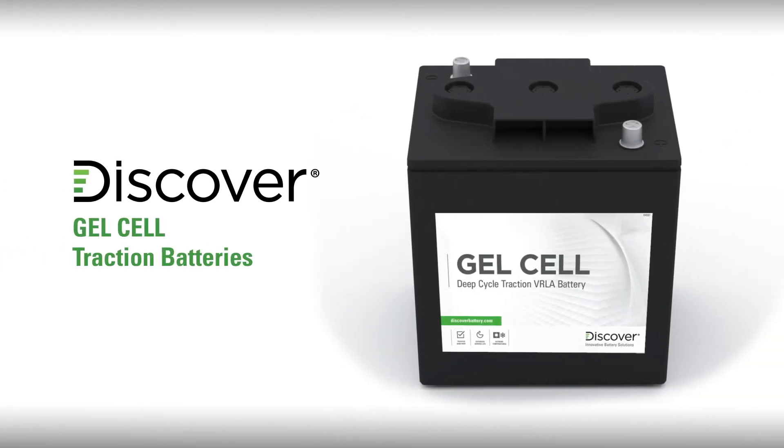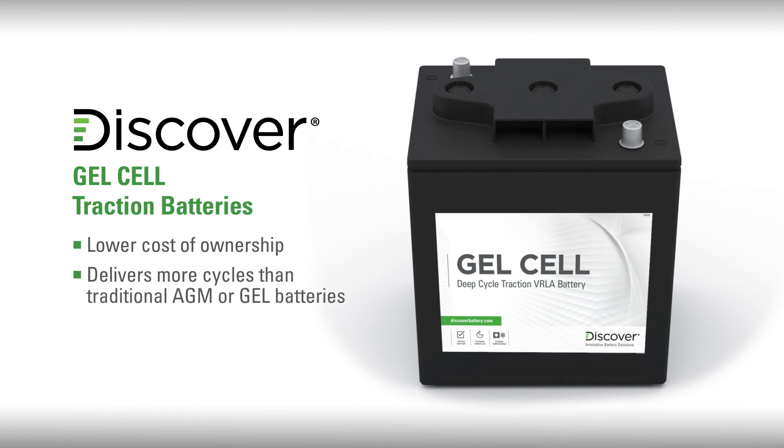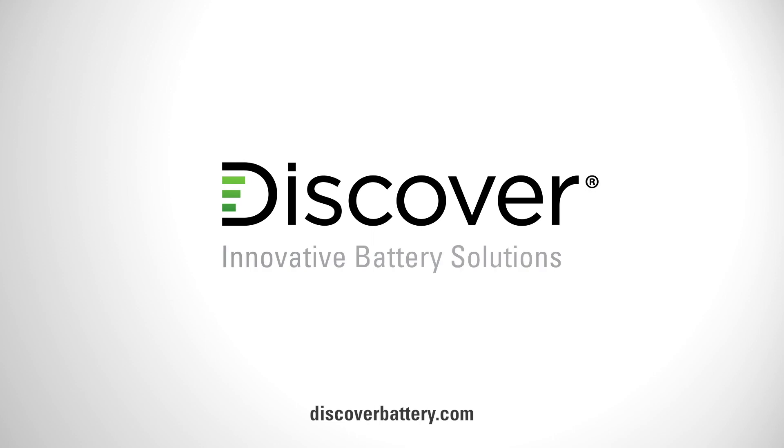In summary, Discover gel cell batteries with TruGel technology deliver a lower total cost of ownership by delivering more cycles than traditional AGM or gel batteries, and by providing service and battery replacement cost savings related to flooded battery maintenance. To learn more, visit discoverbattery.com.